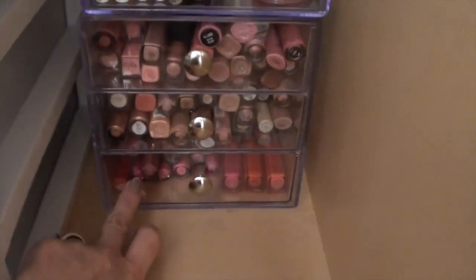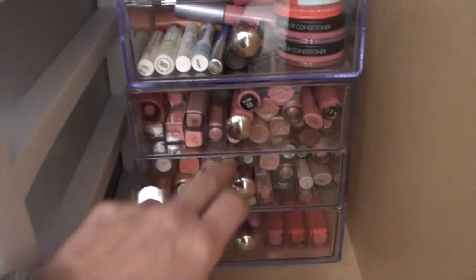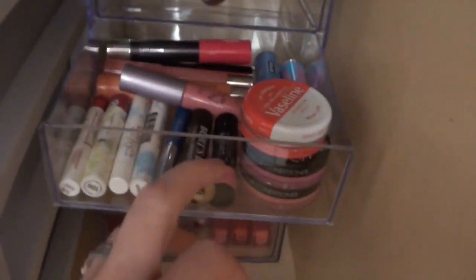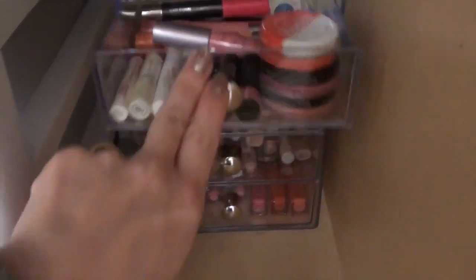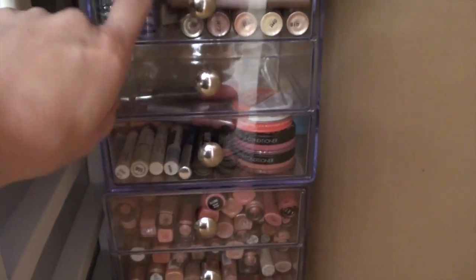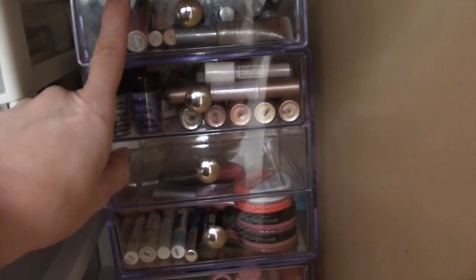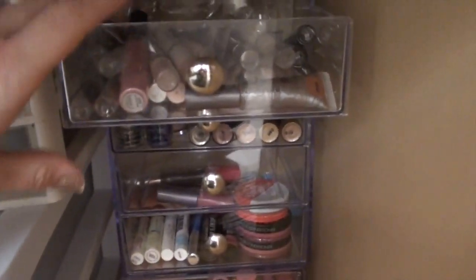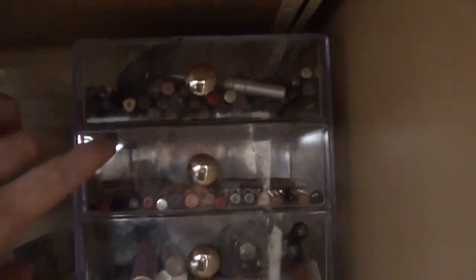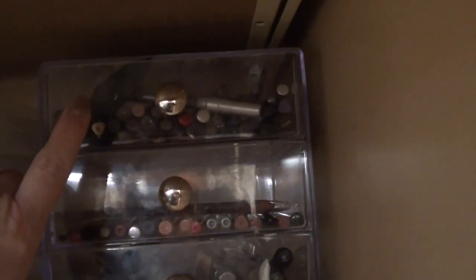These three drawers are my lip gloss collection — pinks, nudes, and brights. This is my lip balm, potted balms, and lipstick. This one is empty — so I'm not completely a freak. This one has all my loose pigments, loose shadows, and glitter. This one is more jumbo items — the NYX jumbo pencils and shadow base type things. And up here: lip liners and eyeliners.